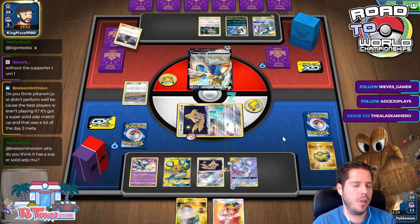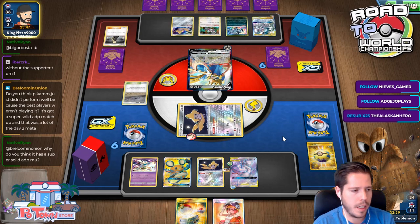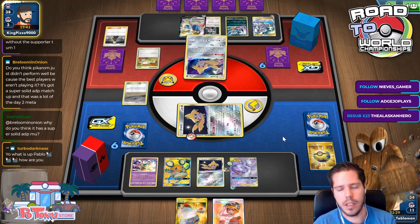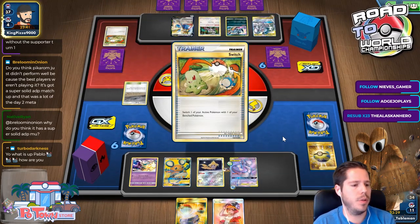I think going first or second is less impactful in Standard than in Expanded, for sure. In Standard I chose to go second every time at a challenge this weekend and felt like it was the right choice every time.